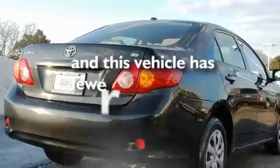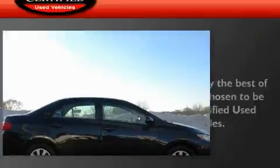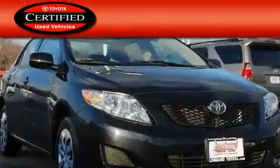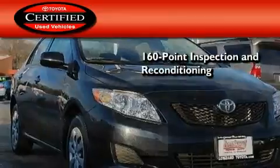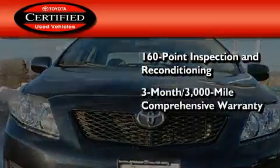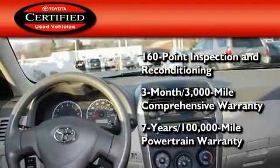This vehicle has fewer than 15,000 miles on the odometer. Toyota certification includes a 160-point inspection and an extensive reconditioning process, plus a three-month, 3,000-mile comprehensive warranty, and a seven-year, 100,000-mile powertrain warranty.